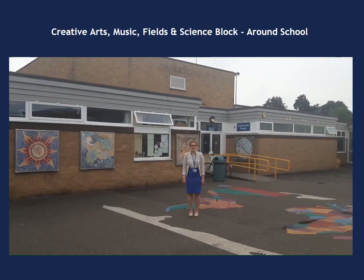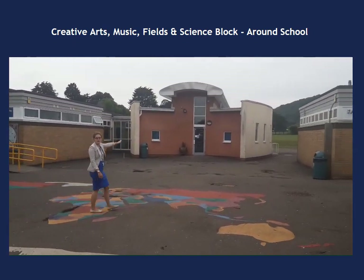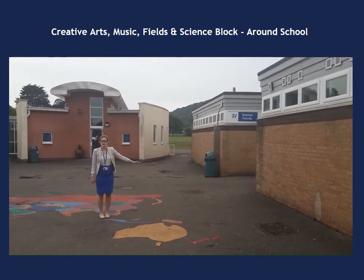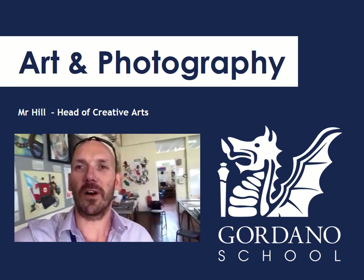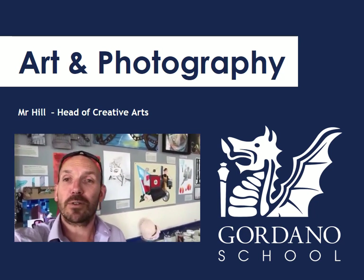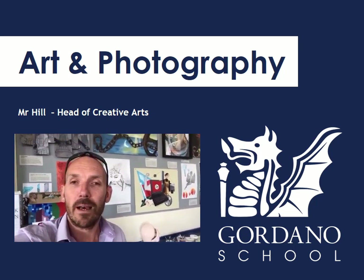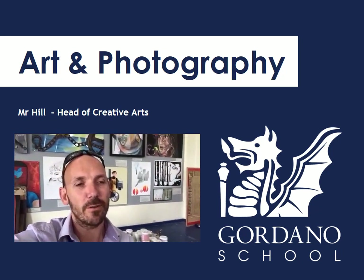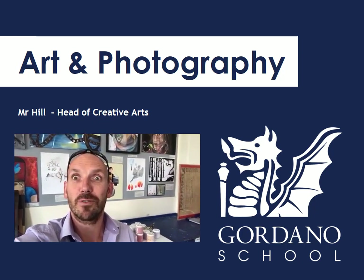We've got the art block and we'll go inside in a second to see some of the beautiful art that people at Gordano can do. We've got music and then behind music there's a field where you'll play sports and be able to go at break times and lunch time in summer. And then here we've got the black start block. Hello there Year 6s — my name is Mr Hill. I'm the Head of Art and Photography and the Head of Creative Arts at Gordano. It must be a very exciting time for you guys — Secondary School is just a few weeks away now, and we can't wait to meet you all. We're going to make every effort to make sure that you have a super start to the year. On behalf of everyone in Creative Arts, we wish you a great summer and we'll see you really soon. Bye for now.